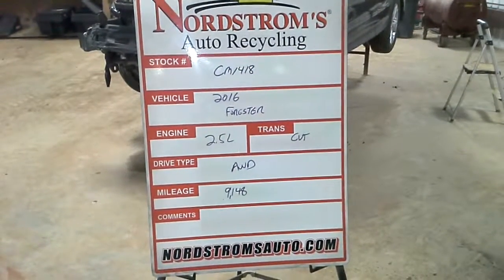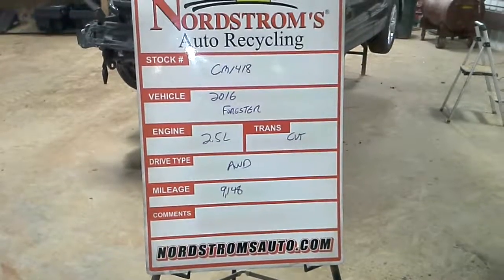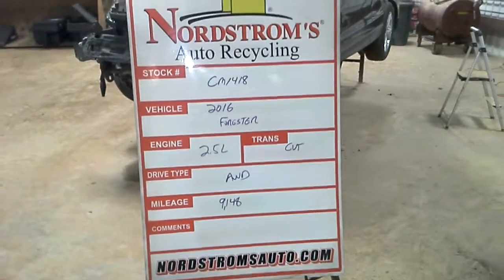Stock number is CM1418, 2016 Subaru Forester, 2.5 liter CVT, all-wheel drive, 9,148 miles.